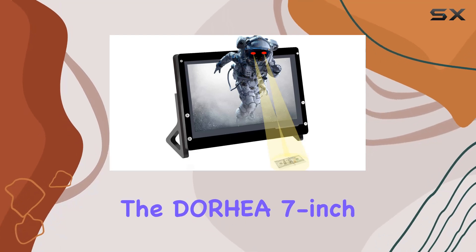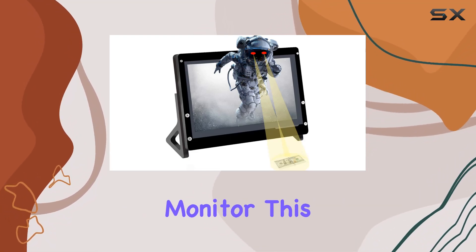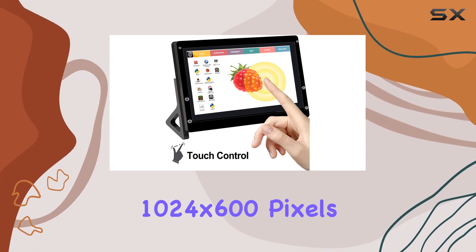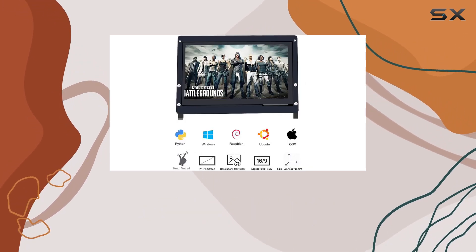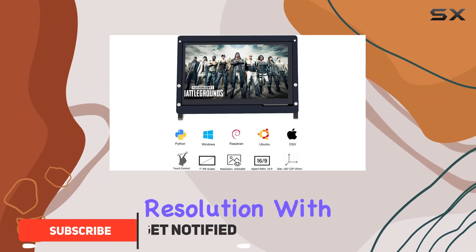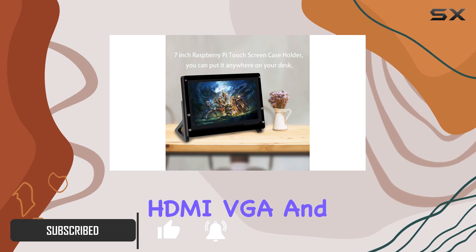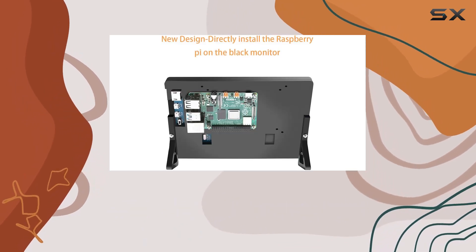Today we're diving into the Doria 7-inch touchscreen monitor. This portable display boasts a high resolution of 1024 by 600 pixels, supporting up to 1920 by 1080 resolution, with multiple video input interfaces: HDMI, VGA, and USB.